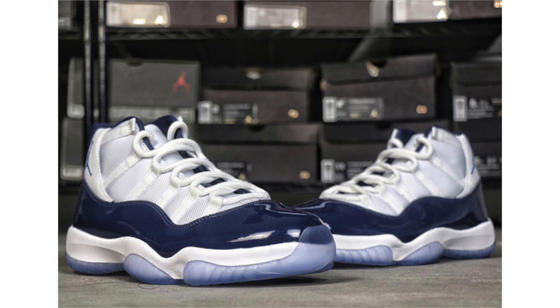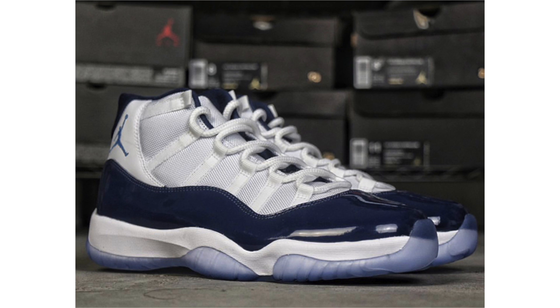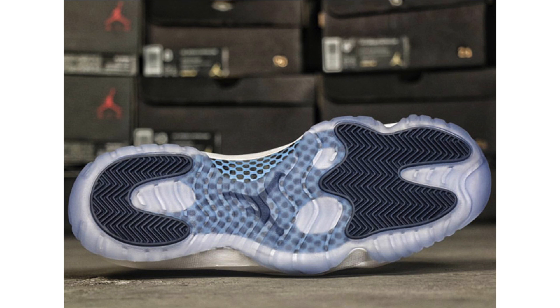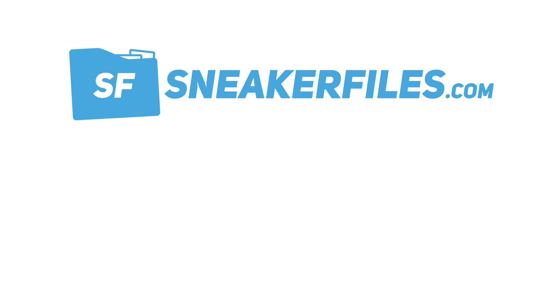Last but not least, we have a closer look at the Air Jordan 11 Midnight Navy, dropping on Black Friday. I'm in love with these — I don't understand why anyone hates them. They feature mesh on the uppers, leather around the heel, and patent leather that is higher-cut with peaks. White, midnight navy, and university blue cover the shoe, along with a translucent outsole. Black Friday is November 24th; retail price is $220.